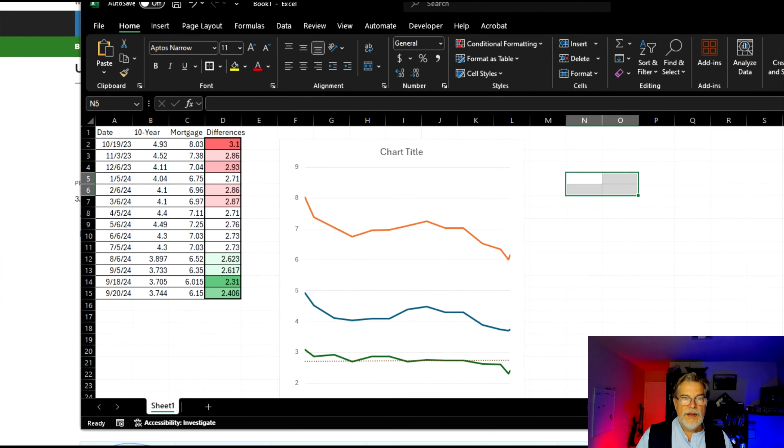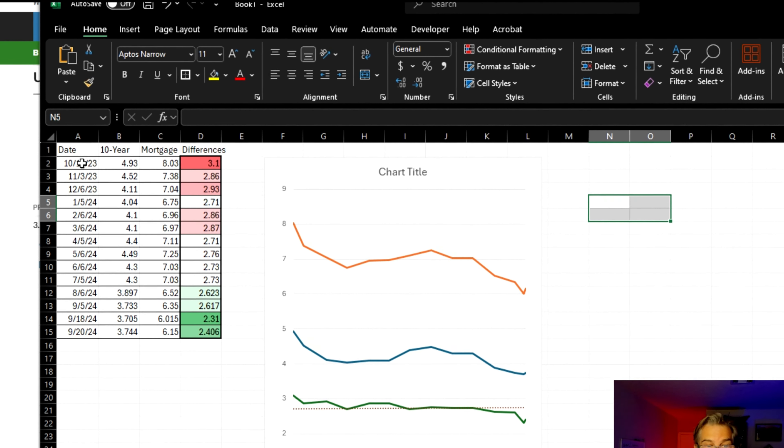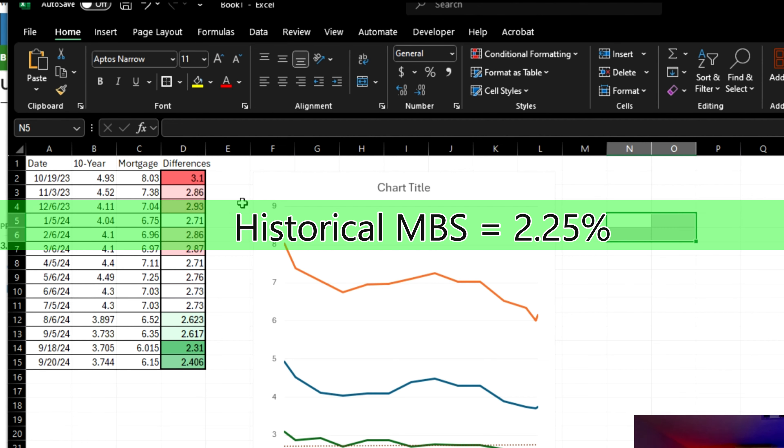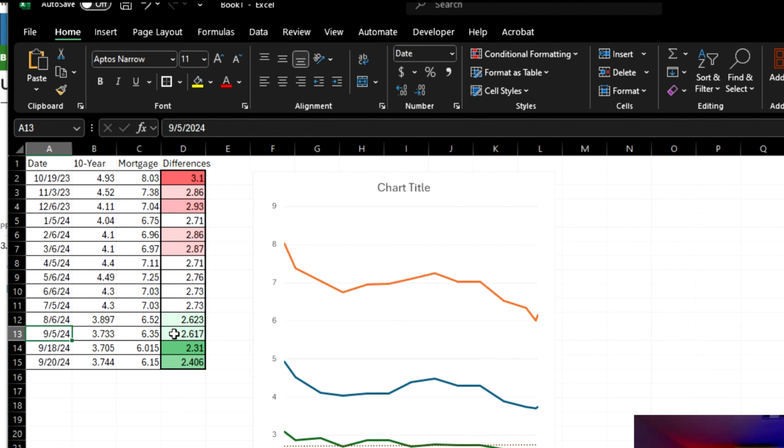The more important part is what has happened with the secondary mortgage market and what they're adding to the 10-year. I made a little chart. We can go way back to October 19th, 2023, when we hit our highest mortgage rate of 8.03%. The 10-year was below 5 — it was 4.93% — but the secondary mortgage market was adding 3.1% because inflation was so high. As we go through each of the months, you can see that difference comes down. After the Fed cut on September 18th, 2024, that dropped by almost 30 basis points — from 2.6% to 2.3%.